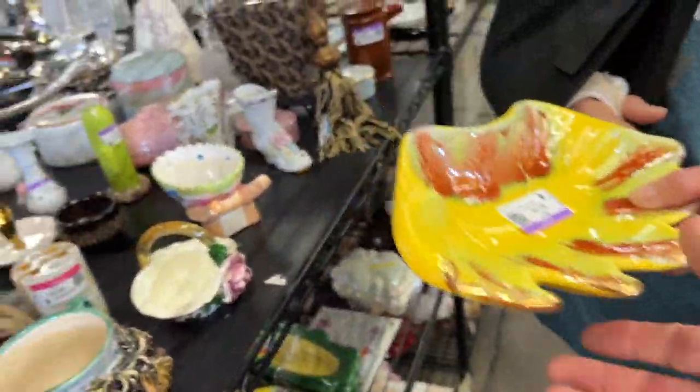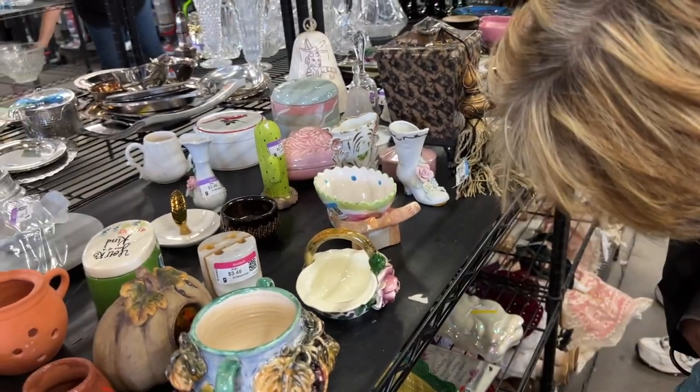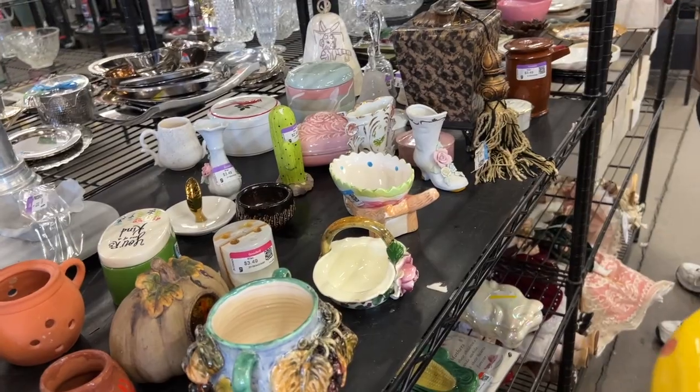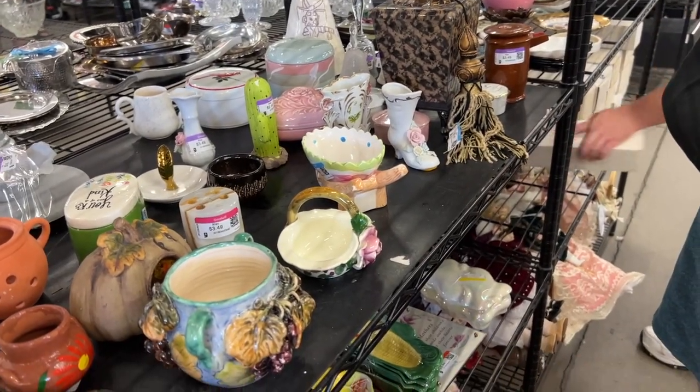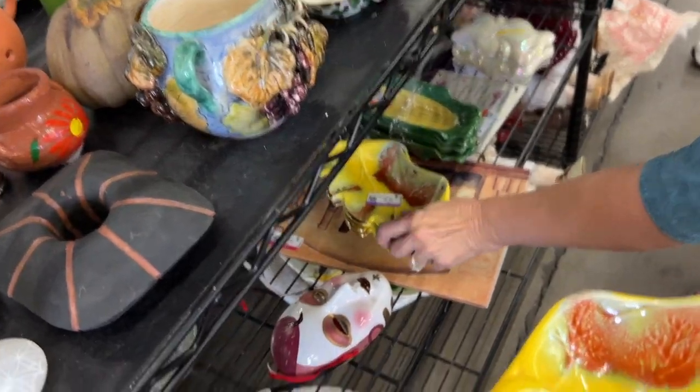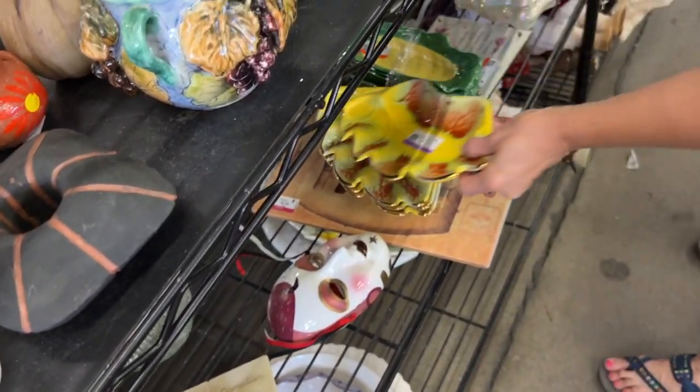Where's the middle piece? There's a piece in the middle — all four of them, look. Oh, gorgeous. California pottery, I'm sure. But they're $4.50 each. Very mid-century.